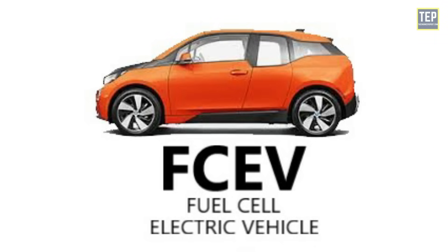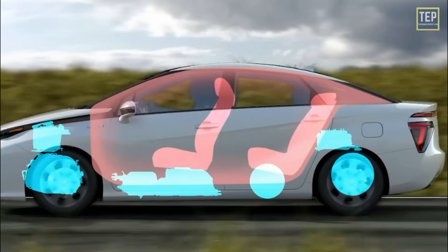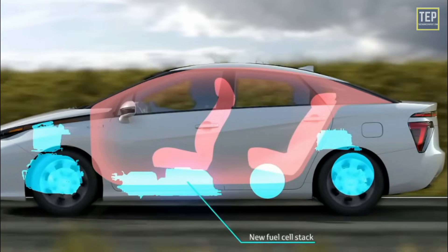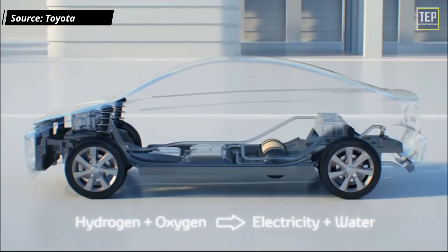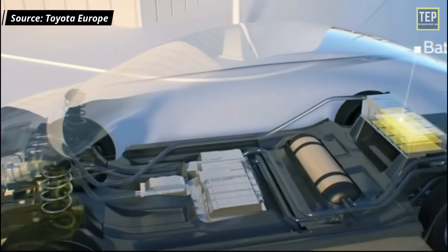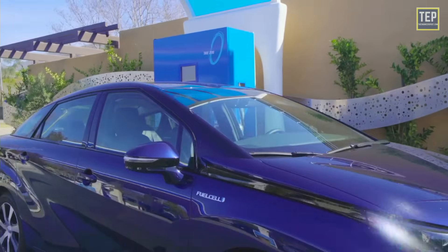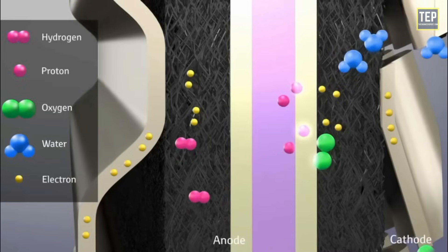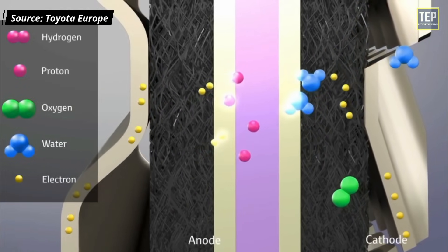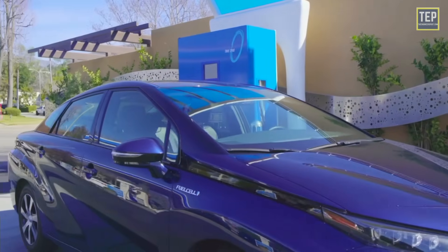Fuel cell electric vehicles are also known as zero-emission vehicles. They employ fuel cell technology to generate the electricity required to run the car, converting the chemical energy of fuel directly into electric energy. Fuel cells produce electricity using hydrogen rather than drawing from only a battery. Hydrogen is the most common element on the planet, takes about the same time to fill as a gas car, and is considered safe, though there is limited public infrastructure for hydrogen refueling.